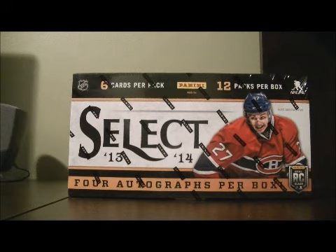Hello again everybody and welcome to our Breakaway C Box Break. This is for the 2013-2014 PDD Select Box Break number 22.